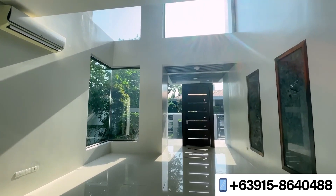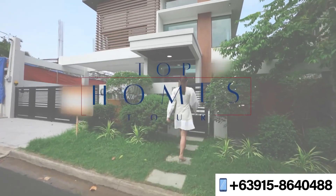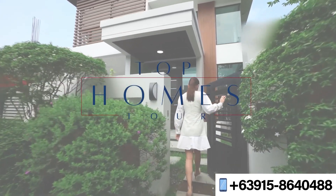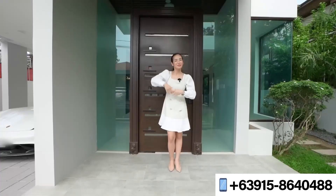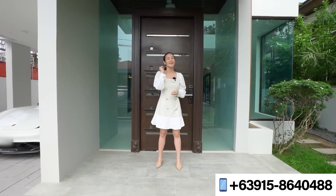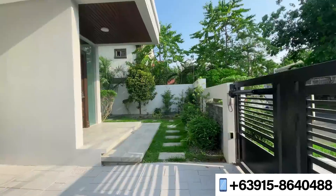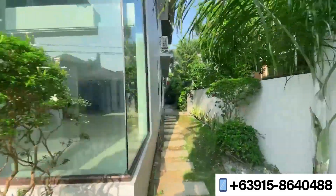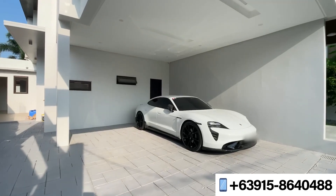So join us today and let's find the dream home we've always been looking for. Princess Legaspi here and we are on to another amazing and exciting tour here at one of my favorite subdivisions — Alabang Hills Village. You are standing at a portion of a beautifully manicured wraparound garden, and on the other side is your two-vehicle carport accessible by its automated gates.